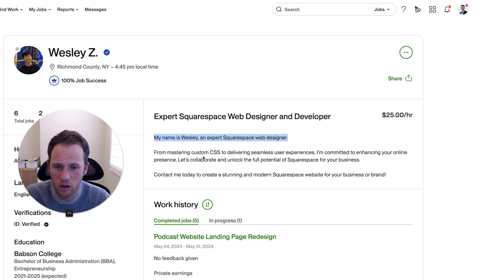Then it says 'from mastering custom CSS to delivering seamless user experiences, I'm committed to enhancing your online presence.' That's a great first sentence — that should be your first sentence. Not the intro line. Just take that out entirely.